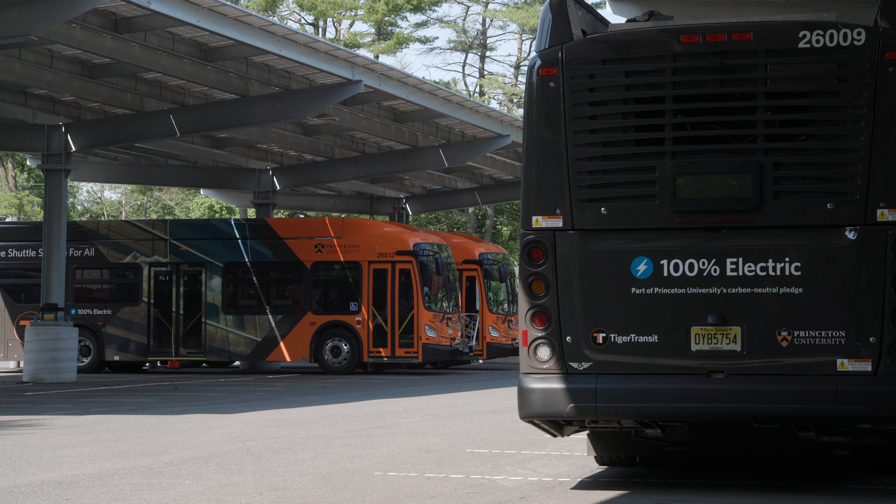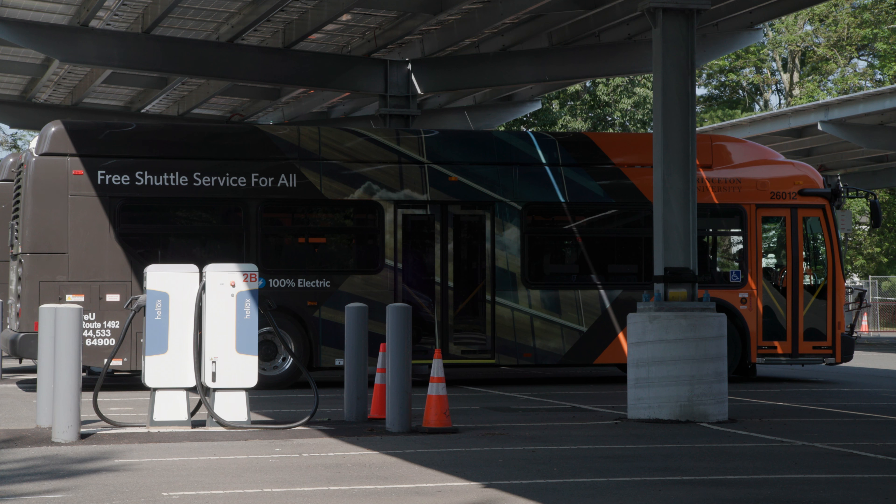If another director from another campus called and said they were considering electrification for their fleet, I would say please come look at ours. We want you to learn from the things that we've learned throughout this project. It's not a fast process, but the important thing is that it's possible — and that is really the value of this project for our partners around the country.